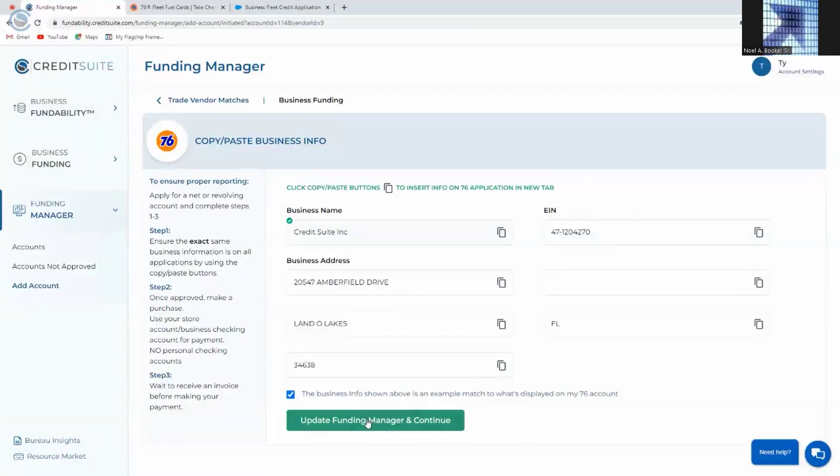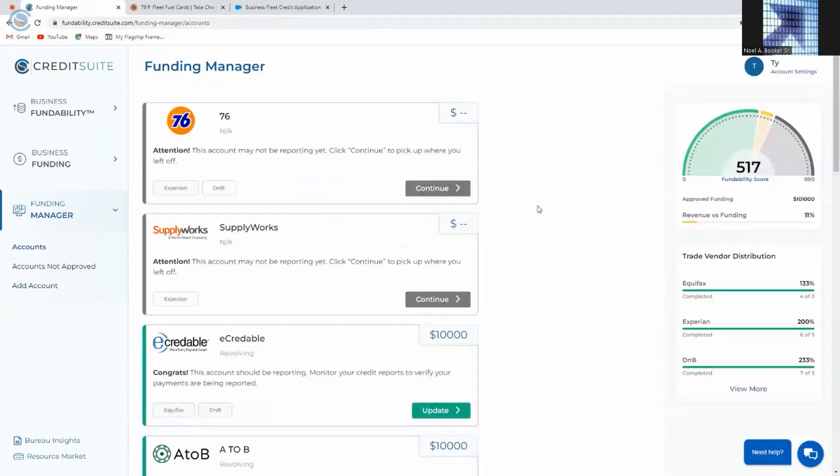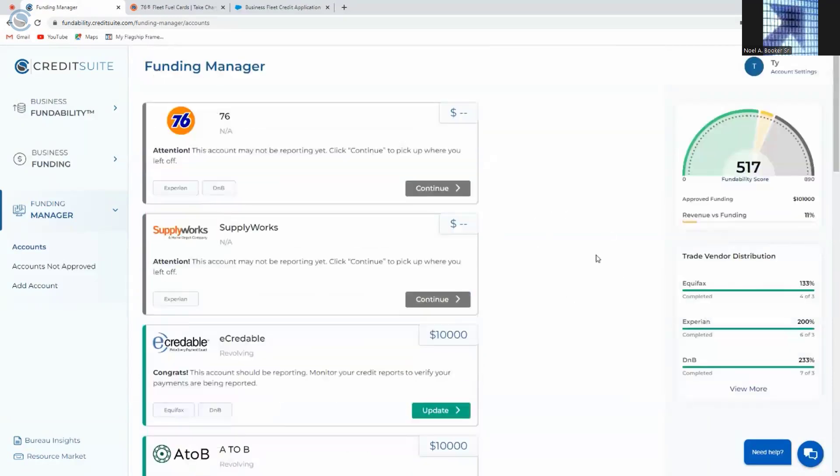Once we've gone through the application process, we're going to tell Funding Manager what happened — did we apply, did we get approved, and how much did we get approved for? This all carries over to our Funding Manager, which gives us a summary of all the credit we've applied for, the outcome, and how much money we got approved for with each source. At the same time, we're tallying up our approvals in the Trade Vendor Distribution. Trade Vendor Distribution is all about what looks good to lenders and credit issuers — they want to see at least three accounts on your business credit reports. This tells you where you are in accomplishing that, and shows lenders your credibility, making it easier to secure credit financing.